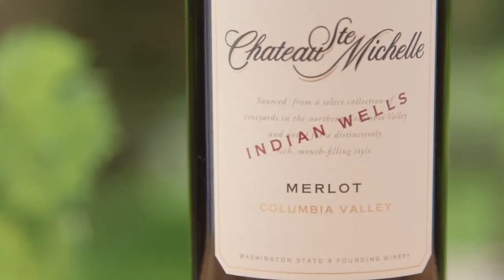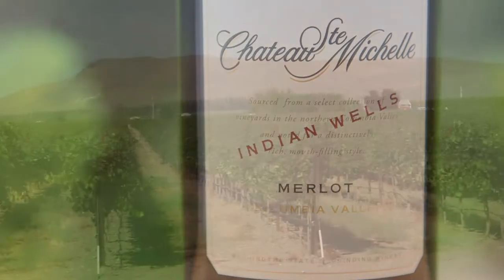Those are the two different styles of single vineyard wines — really fun, very different — and then I blend them together into the Ethos and the Artist Series.